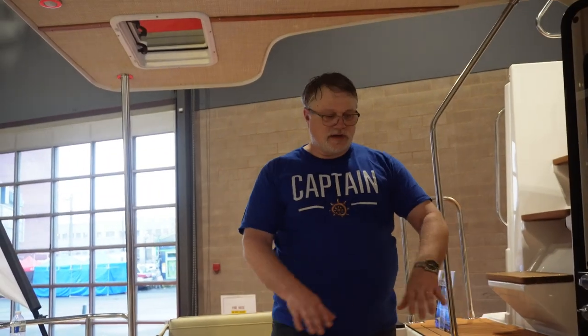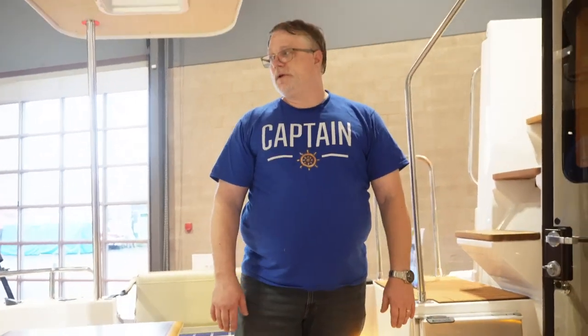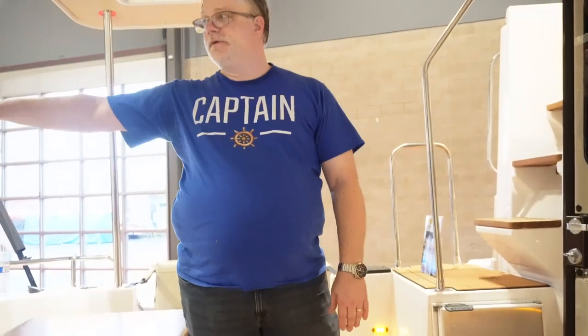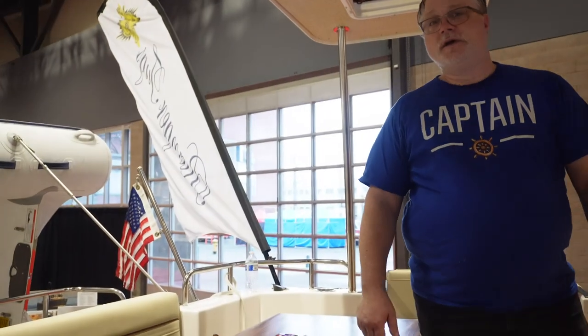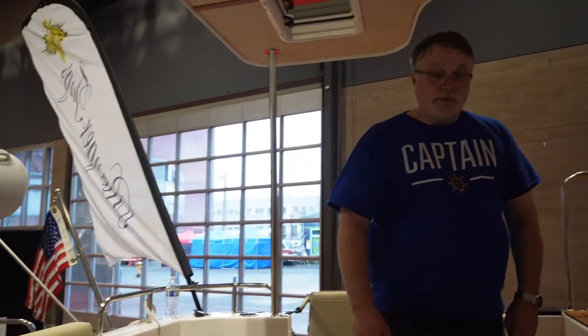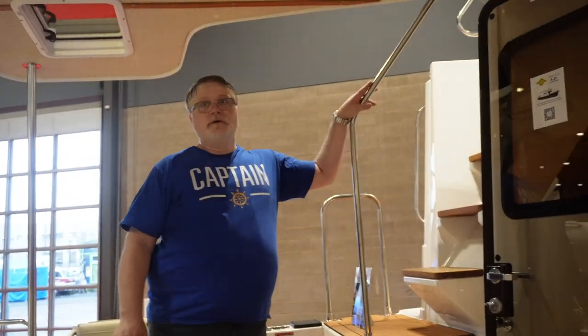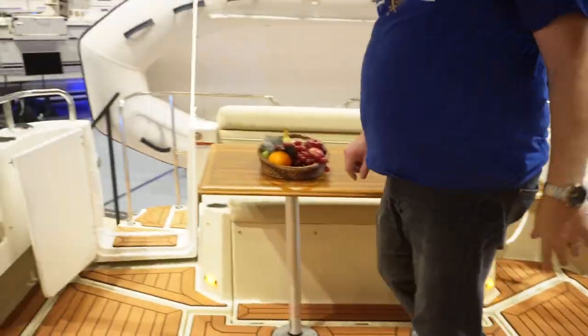And it's an inboard diesel, so obviously this whole space is the engine compartment where the diesel inboard is. It's got a nice way to launch and retrieve the dinghy. Obviously because it's the inboard, it's not as challenging as outboards are for dinghy handling. And because you have the 10-foot beam and the pop-out seats, you have just so much space — you could get plenty of people back here.